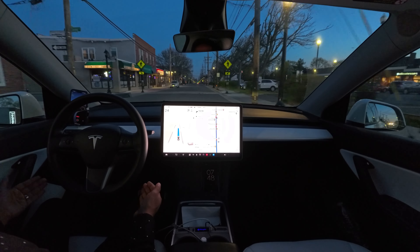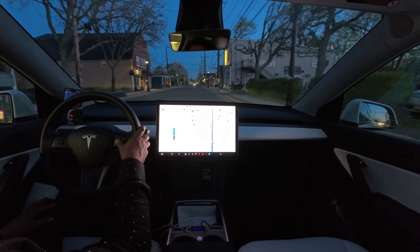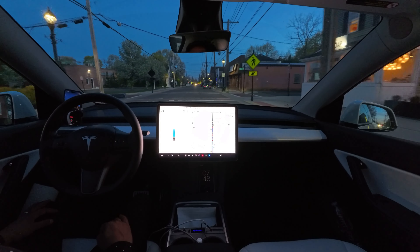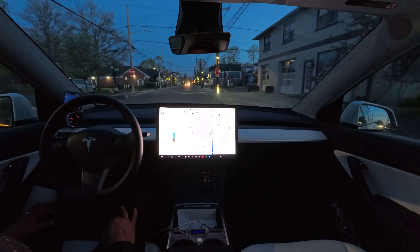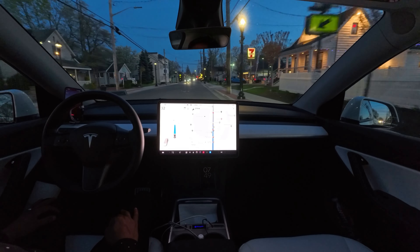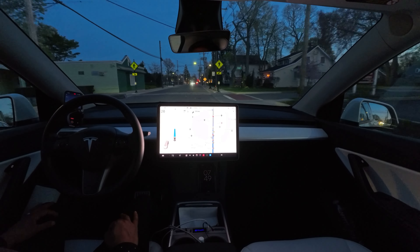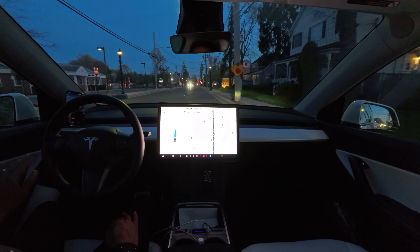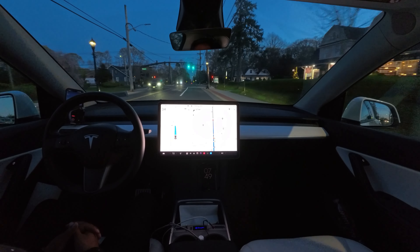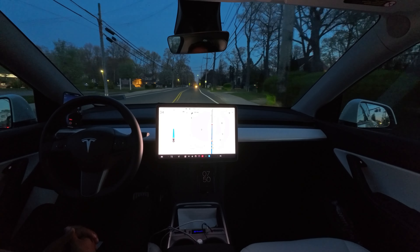Now it's going super slow, like 24 mph. Nice, very nice — didn't freak out, didn't brake hard, very smooth. Perfectly chose the lane — we have to stay on the right to go straight.